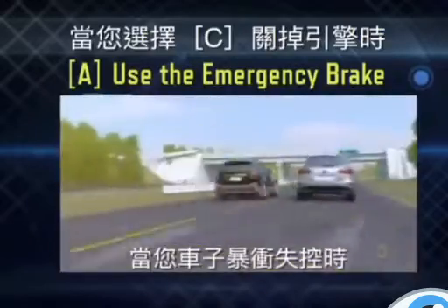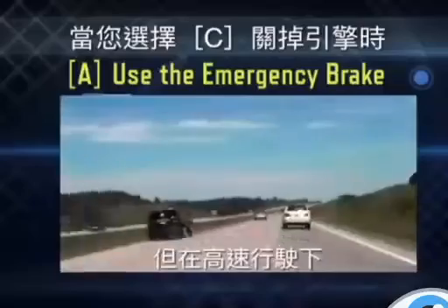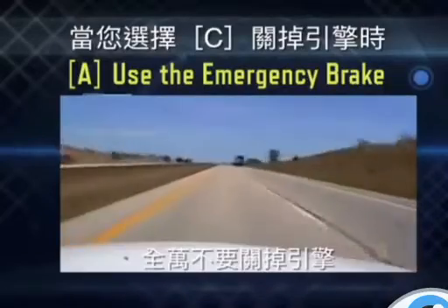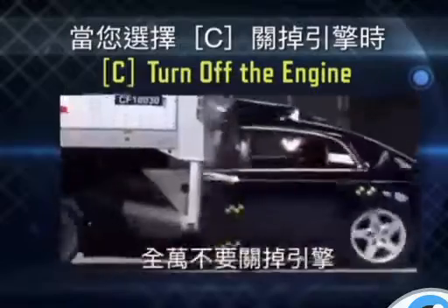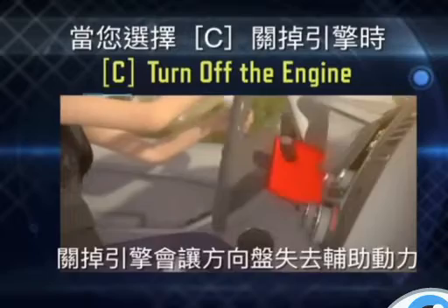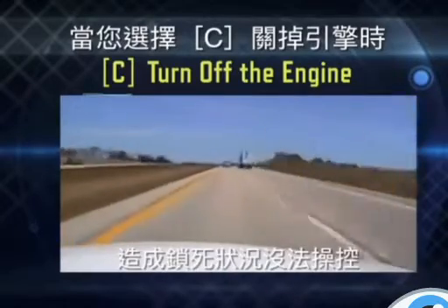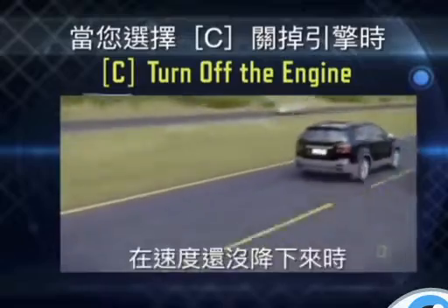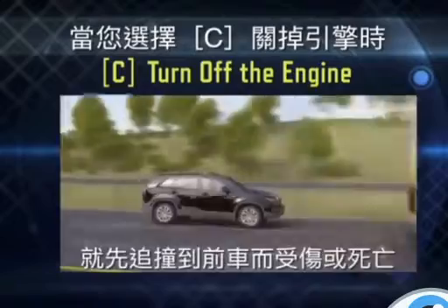With your car speeding out of control, you could turn off the engine and try to steer it to safety. But is this really your best move? Turn off the ignition and the steering wheel could lock. As you decelerate, you'd be unable to change direction, leaving you helpless to avoid the inevitable. You'd be locking in your fate.